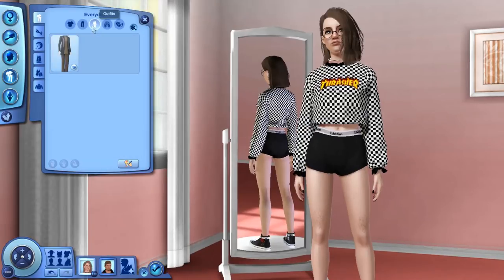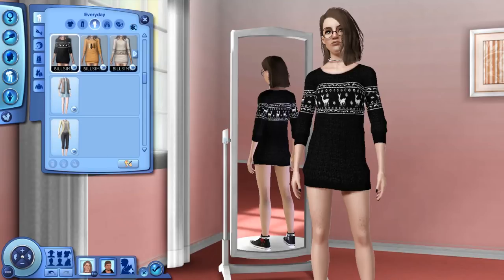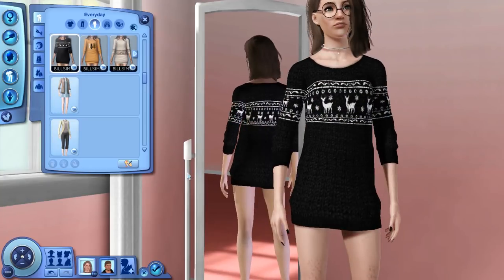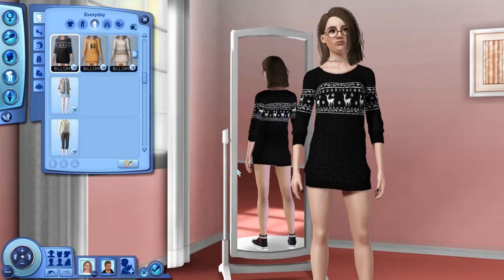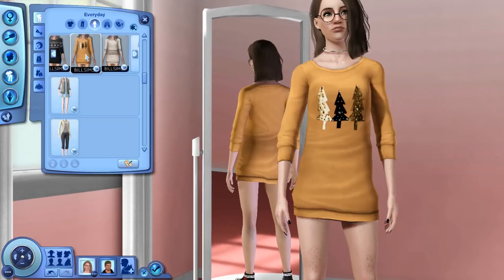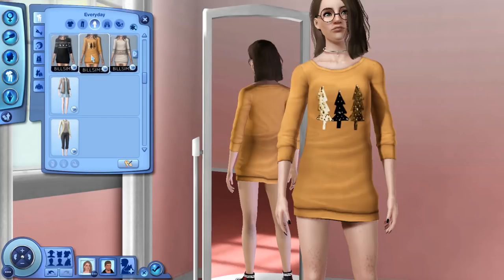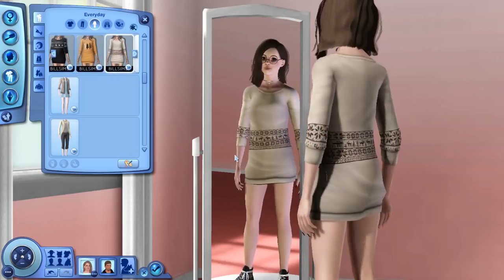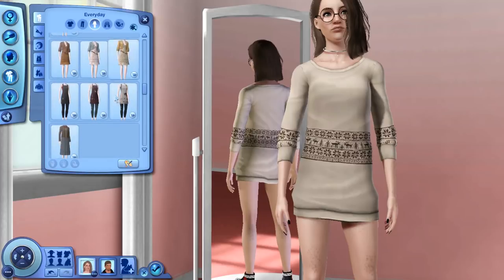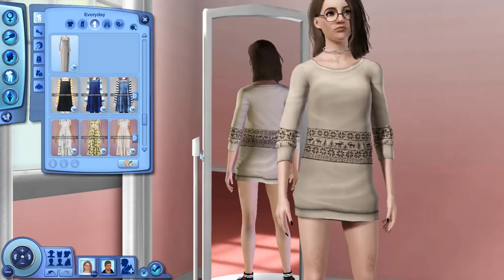Now we're heading over to outfits. The first thing is this adorable Christmas sweater — it's actually a sweater dress, but if you have a pair of accessory leggings you can definitely pair this with those and it would look absolutely adorable. Here are some of the presets. I hope I'm not going too fast — normally these videos tend to last a lot longer than they should because I never know when to stop talking!